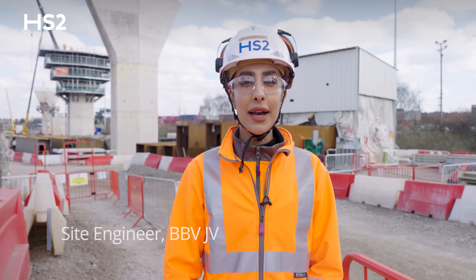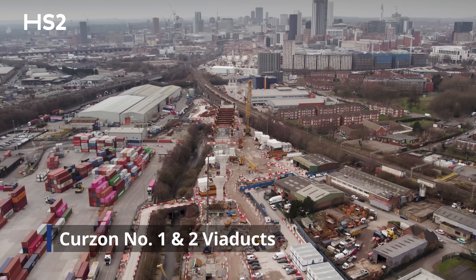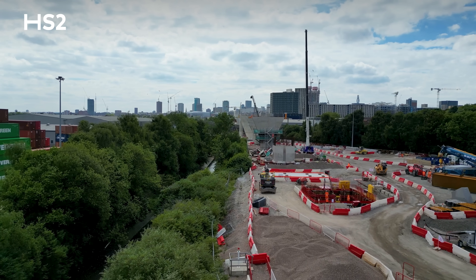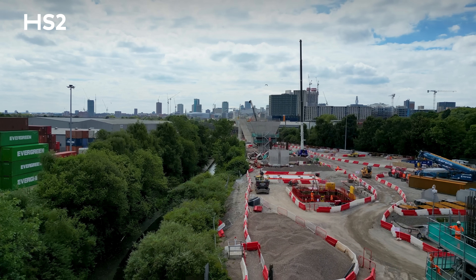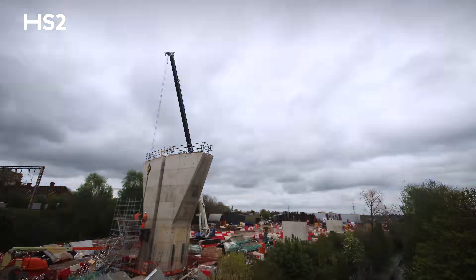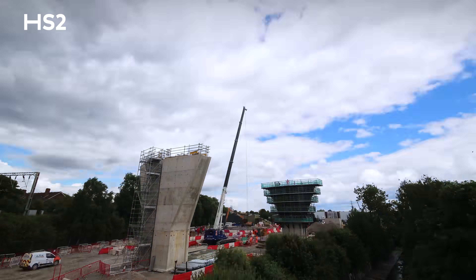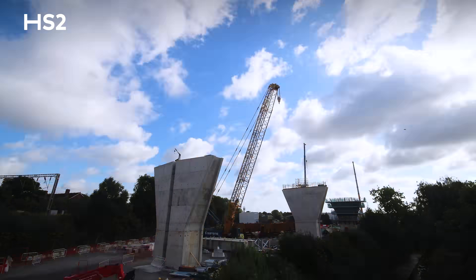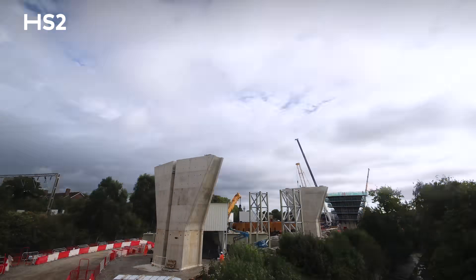We're currently standing at Curzon No. 1 and Curzon No. 2 viaduct. Behind me are the Curzon 1 piers. The permanent works began in 2023 with piling, followed by formwork, reinforcement and concrete works which were completed in 2024. The construction involved over 1,000 tonnes of rebar and over 10,000 cubic metres of structural concrete.